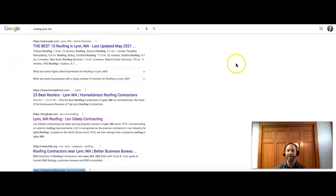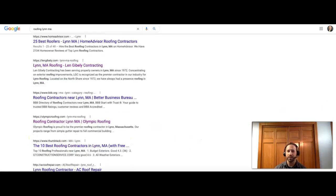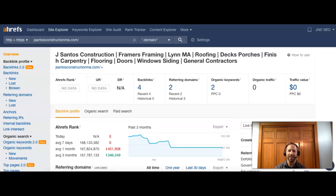So the top ten show up, and you will have directories mixed in. If we were ranking the key phrase 'roofing Lynn MA': number one would be Yelp, a directory; number two would be Home Advisor, another directory; number three would be Lynn Gibley Roofing; number four would be Better Business Bureau; and number five would be Olympic Roofing. Scroll down and there are all ten — and at the bottom there are more ads, the older-style ones.